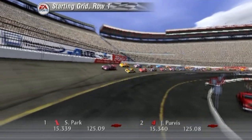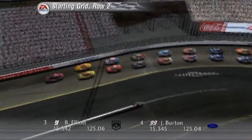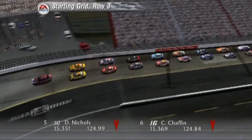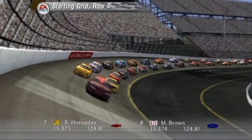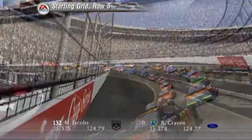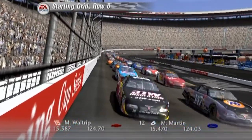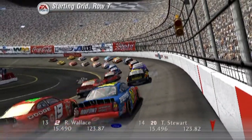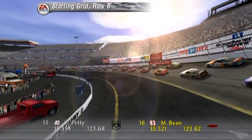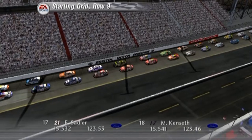In the front row are the Pennzoil Chevrolet and the Kodak Chevrolet. In the second row are the Dodge Dealers UAW Dodge and the Sitco Ford. Starting the race from row three are the 147 car and the 16 car. The fourth row has the 26 car and the 98 car. Starting the race from row five will be the 132 car and the Tide Ford. In row six we have the 15 car and the 6 car. Starting from row seven will be the Team Rusty Ford and the Home Depot Pontiac. The 83 car, the NASCAR Winston Cup points leader, will start towards the front.